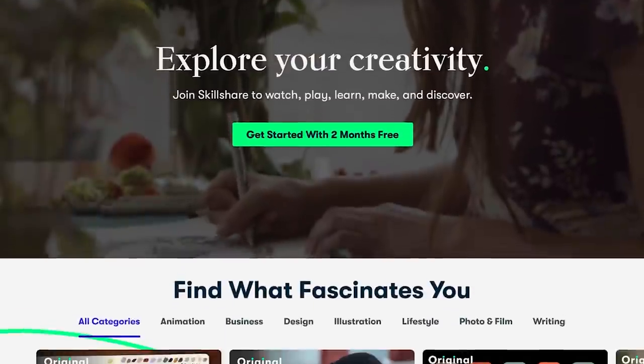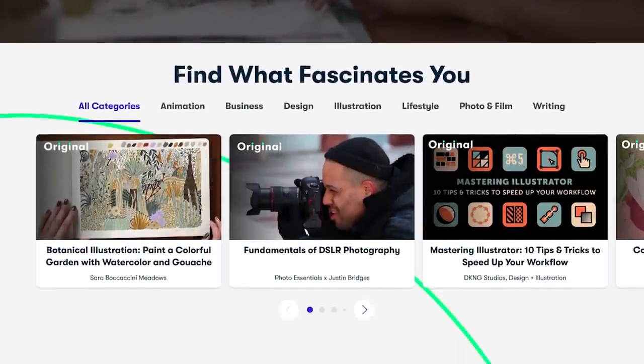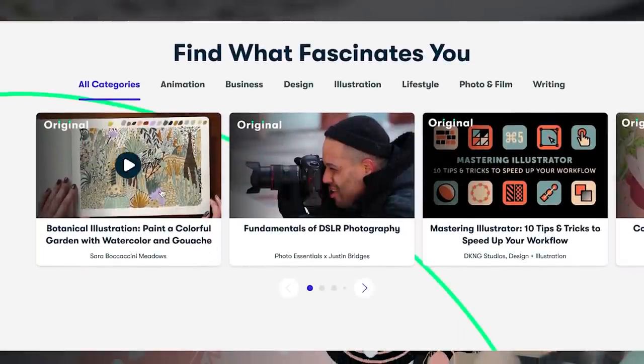But before we go into the reviews of these books, this video is sponsored by Skillshare. If you're like me, there's always something that you would like to learn how to do, whether that is painting or how to take care of your plants correctly. And for these lifestyle skills, that's where Skillshare comes in. Skillshare is an online learning community for creatives where millions come together to take the next step in their creative journey.